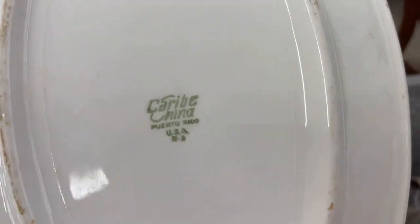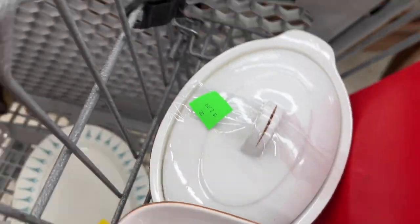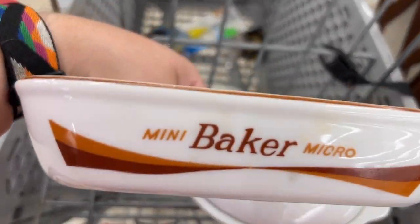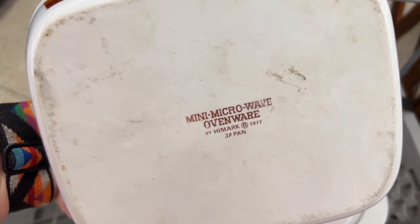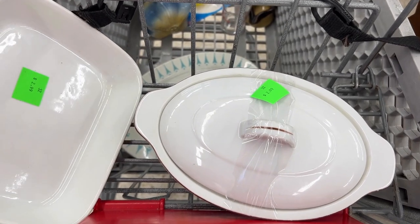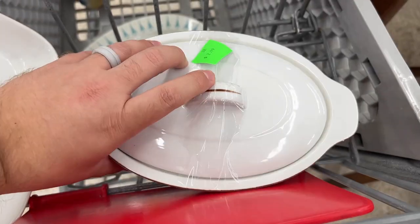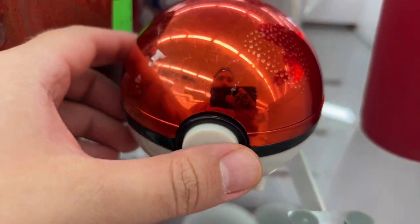This is Caribe — or however you pronounce it — it's like mid-century from Puerto Rico and I just couldn't find anything like it, but I put it back. This is a Mini Micro Baker from Highmark, 1977 — they also had a mini casserole microwave dish. Couldn't find it so I left it, but I thought it was neat.